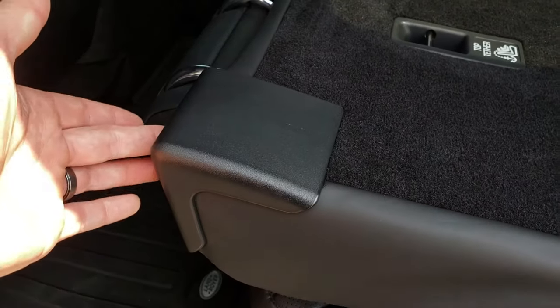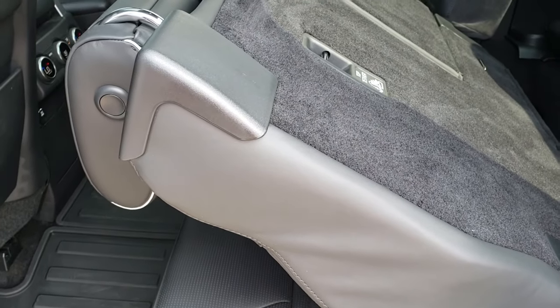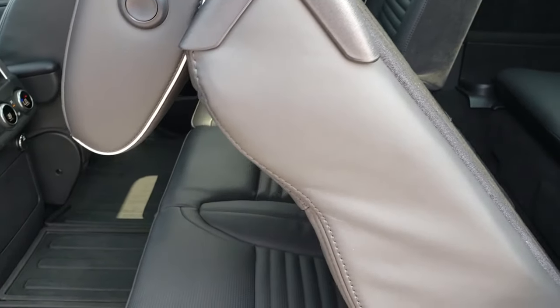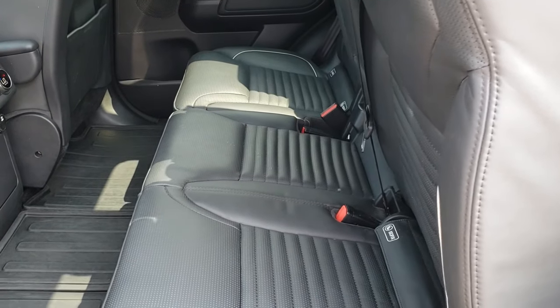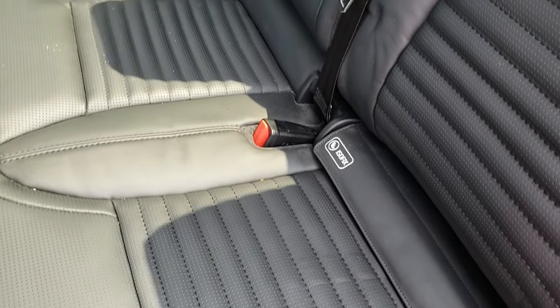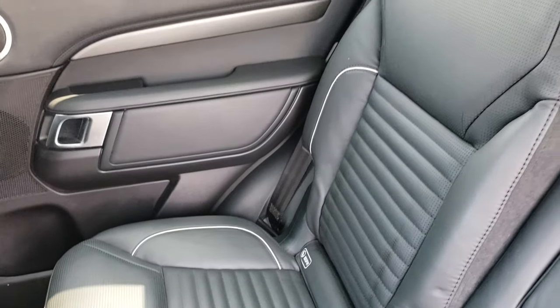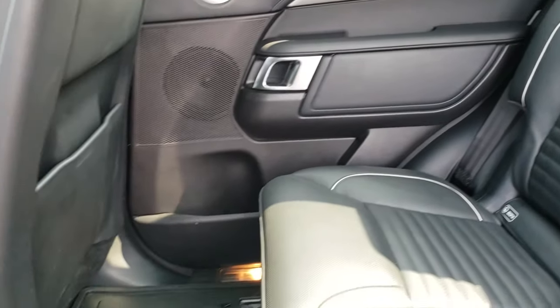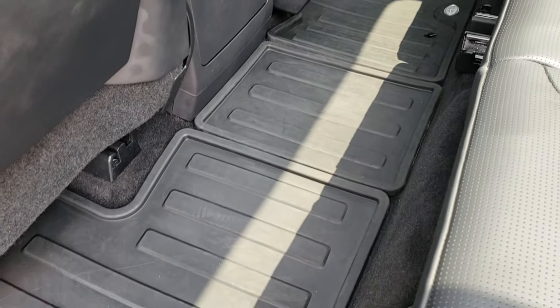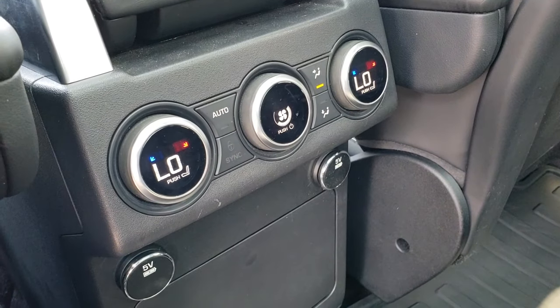There are buttons on top of the second row here to put these seats up. You just press the button and it'll automatically go into place. It has the ISOFIX latch child safety system for car seats back here. Seats are very clean, no rips or tears. It has the factory all-weather floor mats all the way across. You also have your rear dual climate control back here.